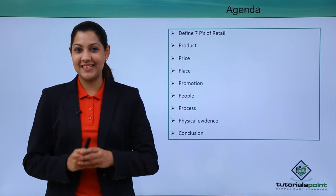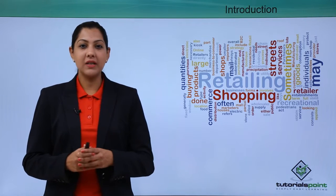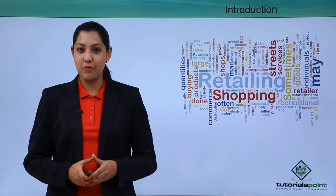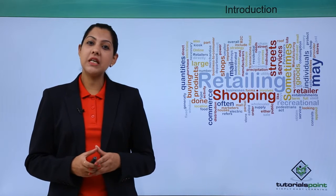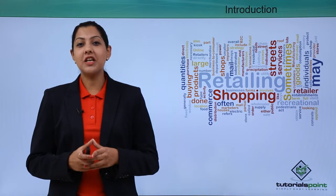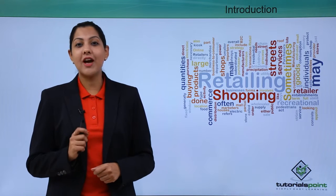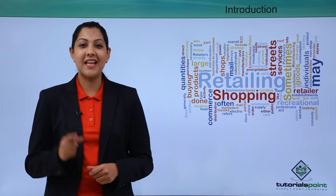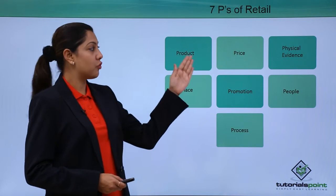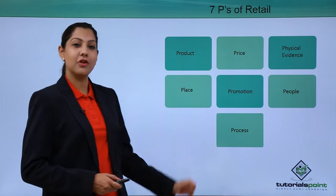The seven P's are basically a foundation for your marketing for your retail brand or outlet. If you want to understand what works in retail and what doesn't, you need to understand all of these seven P's in detail so as to reach the right target audience and make the kind of profits that you have been dreaming of.